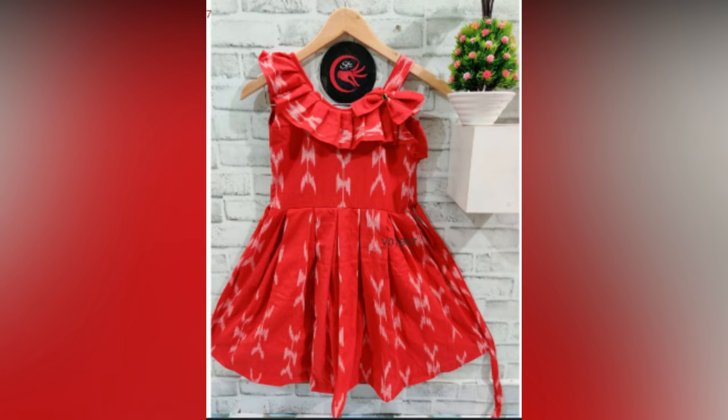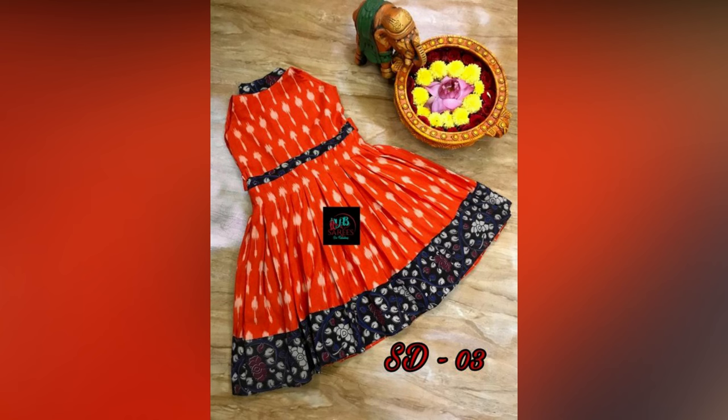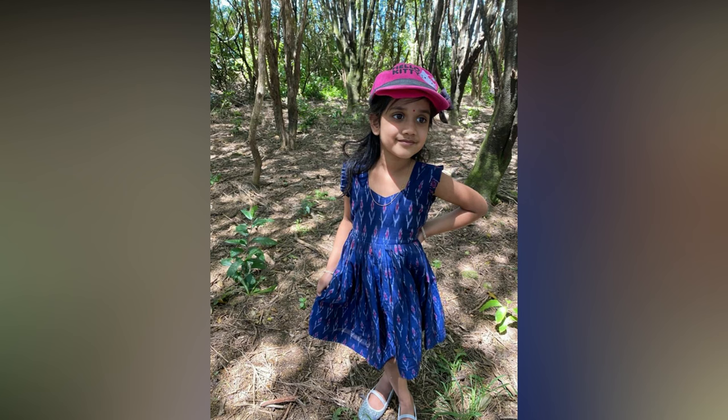When it comes to kids, they love soft and subtle fabrics. For summer especially, moms have to be very careful when choosing fabric. Ikkat is one such fabric that is suitable for kids easily. In this video, we have compiled kids' frock designs using ikkat fabric.